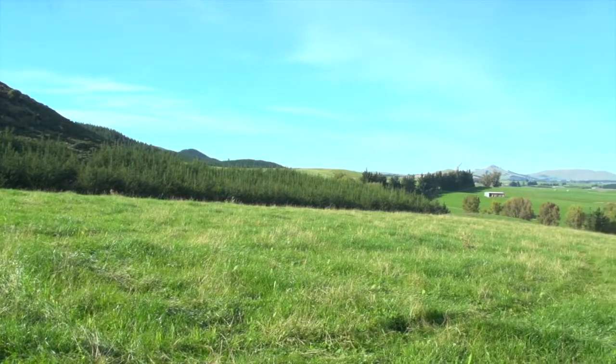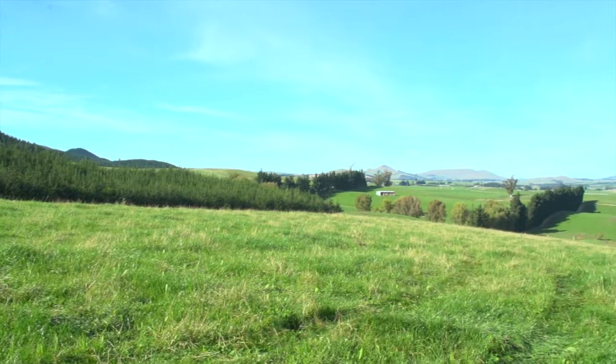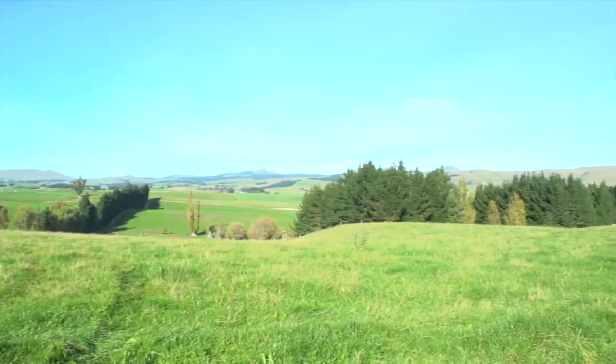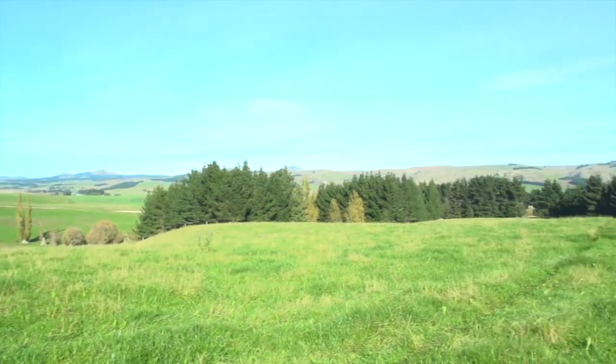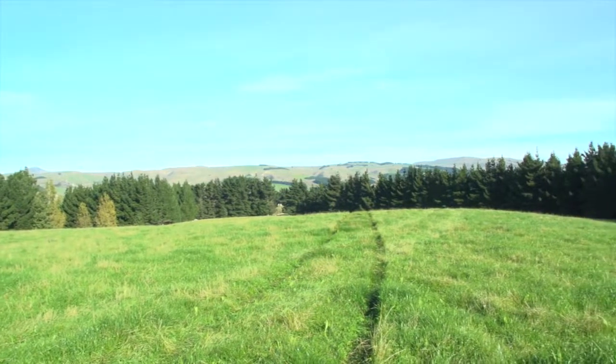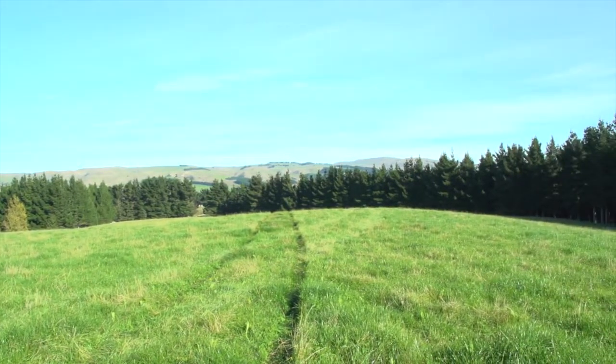This paddock we're standing in now has got shelter around three sides of it. The grass production from here in a dry, droughty summer season is quite impressive compared with the rest of the place. It'll grow on much longer with a lack of wind, and also some of the heat of the sun taken out from the shelter. It proves the point that shelter will actually, though the trees take up some percentage of your farm, the production loss is very little.